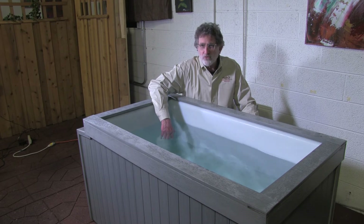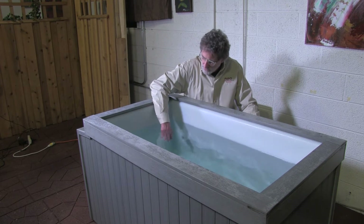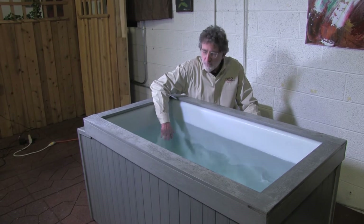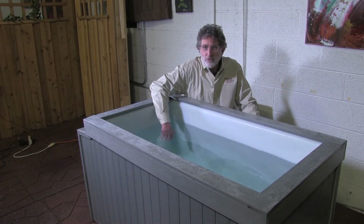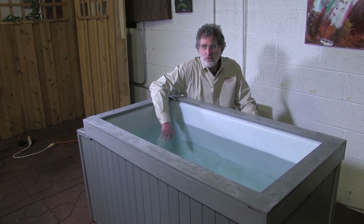Dead still water can be used significantly hotter than moving water. And you're going to see a difference between this hand and my other hand. The heat is penetrating my skin and taking my skin temperature up to the temperature of the water, which is 113 degrees right now.